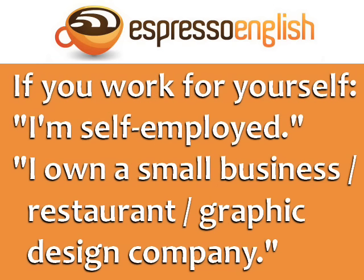If you work for yourself, you can say I'm self-employed. If you have your own company, you can say I own a small business. Or, more specifically, I own a restaurant, or I own a graphic design company.